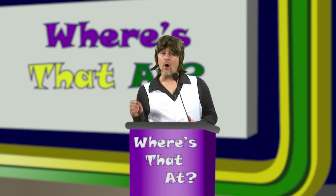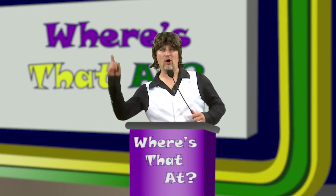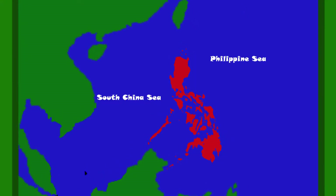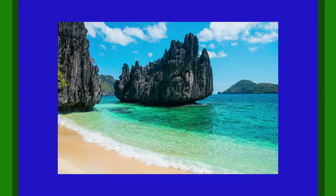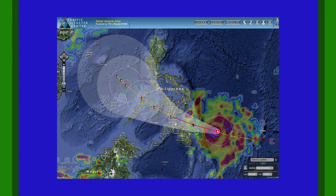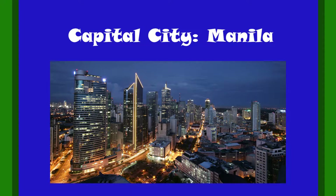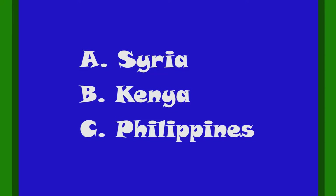Hey kids, are you ready to play Where Is That At — the game show quiz that takes you around the world? Question number one: this country is made up of a bunch of islands just below China, between the South China Sea and the Philippine Sea. It is known for its beautiful coastline in Southeast Asia, and unfortunately also known for cyclones — another name for hurricanes — ranking in the top three most prone to be hit. Its capital city is Manila. Is it A) Syria, B) Kenya, or C) Philippines?